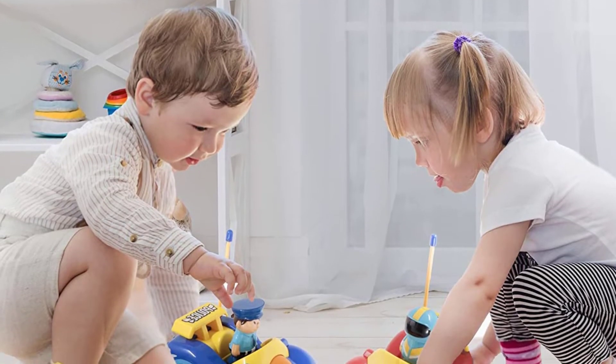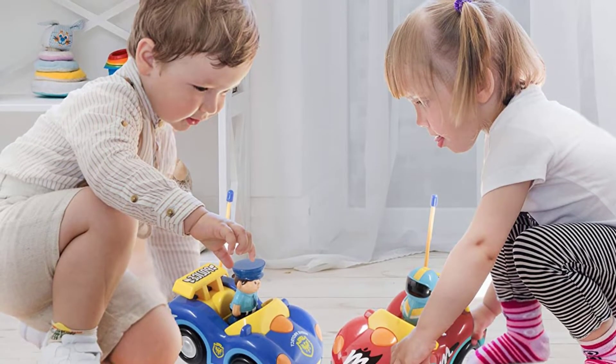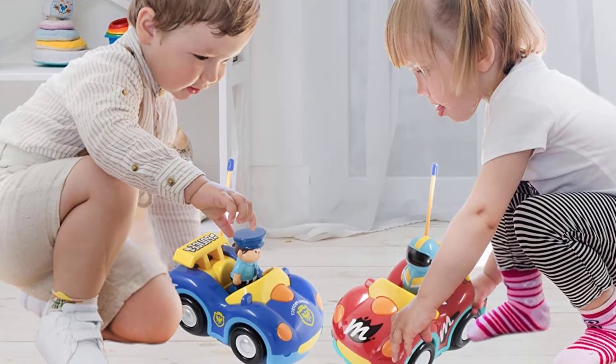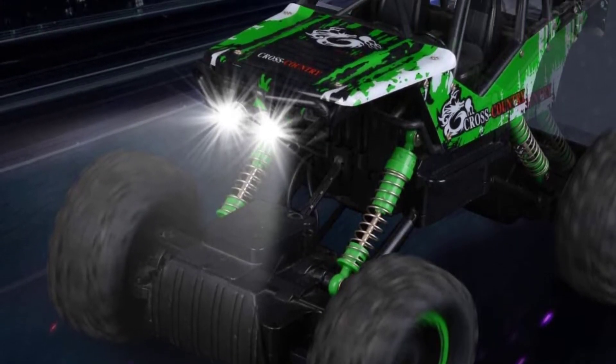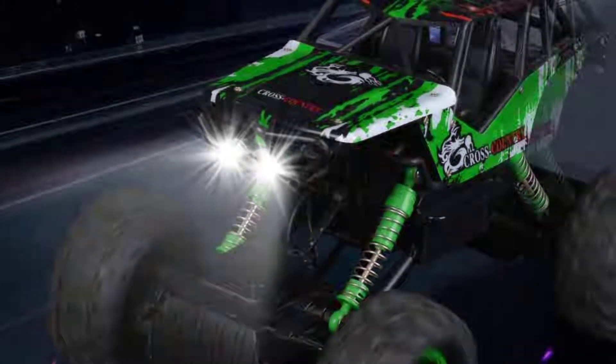In this video you will be checking out the best collection of remote control cars for toddlers. We have combined them according to their features, quality, and ease of use. Check the description box below for more information.